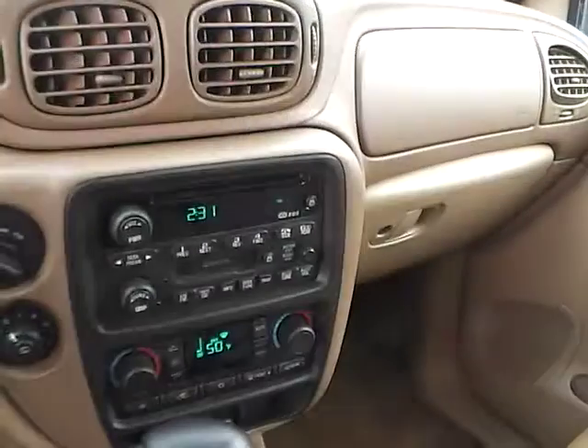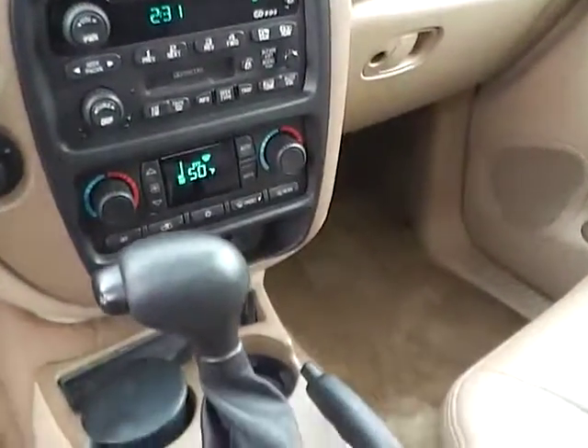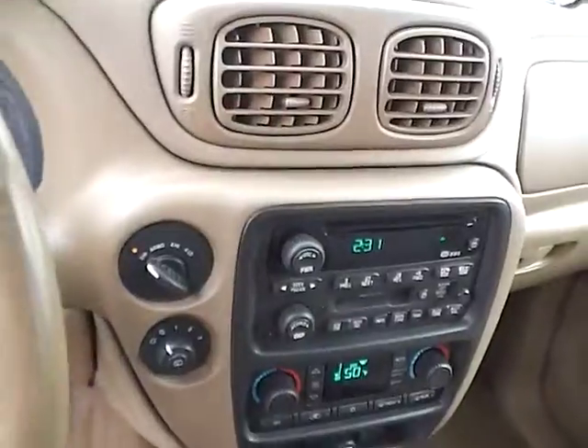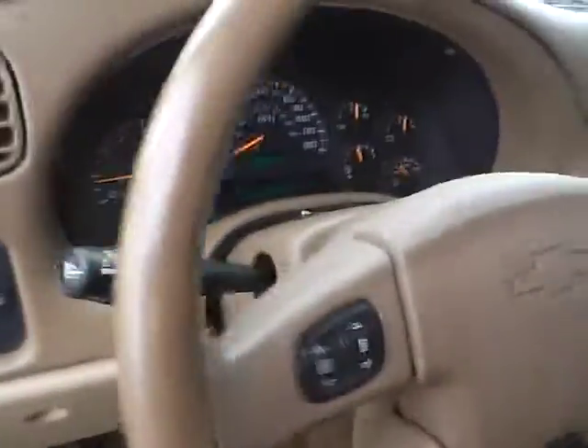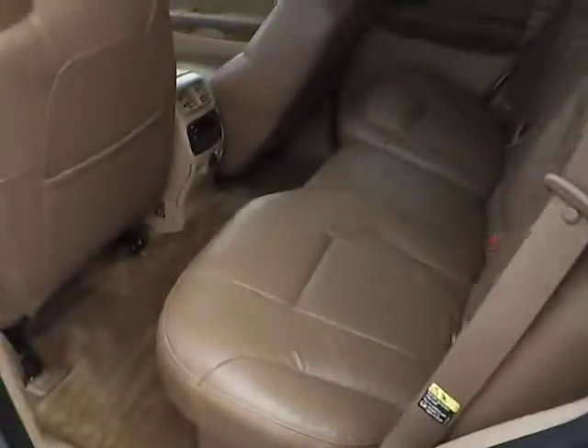The vehicle also includes a CD player as well as cassette audio, dual zone climate control, 4x4 capability, a leather-wrapped steering wheel with audio controls, and a rear bench.